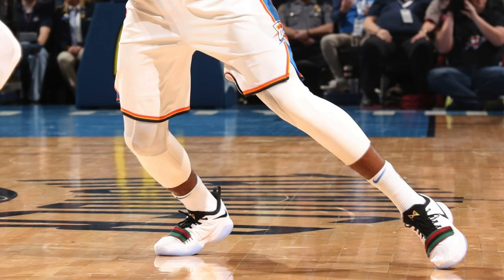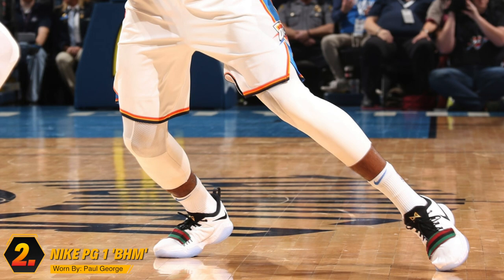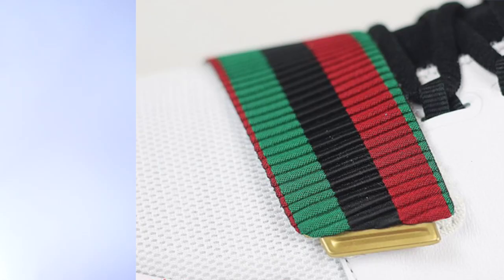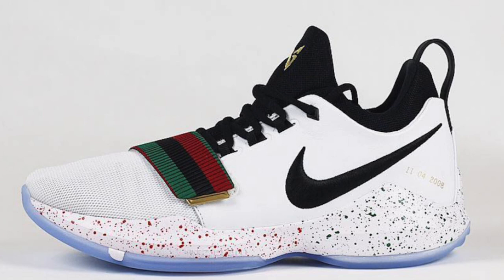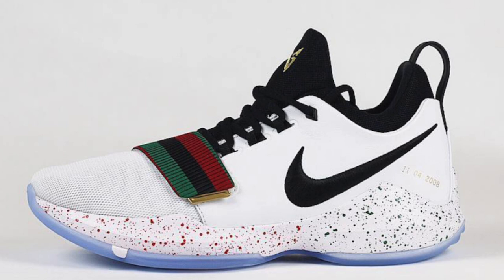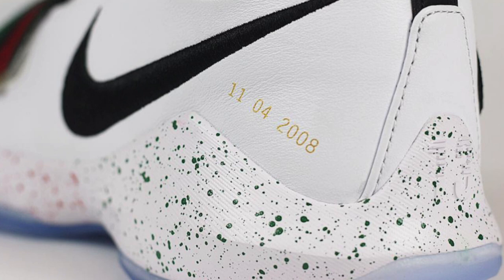Next up at number two, we have Paul George with the Black History Month colorway of the Nike PG-1. Ever since Paul George went over to Oklahoma City, Nike has been absolutely lacing PG-13 up with dope PEs. This one ranks near the top because Nike straight up put a Gucci belt on the strap of the PG-1. All jokes aside, this is still a very clean colorway — a white base with a slightly blue tinted translucent outsole, black hits on the Nike swoosh and inner booty, and metallic gold hits on the branding. My favorite part has got to be the speckling on the midsole, which goes from red to green. I would have liked a little less speckling there — it looks a little clustered and chaotic.